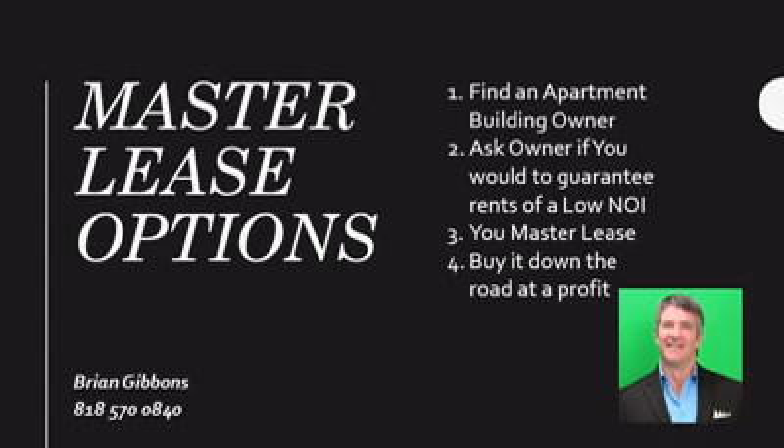Instead of getting it under contract for sale, raising the down payment through a syndication, and obtaining a large bank loan — which you might have to sign personal guarantees on — you could use a master lease option to control the property.